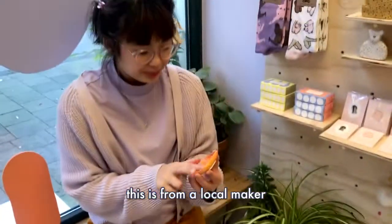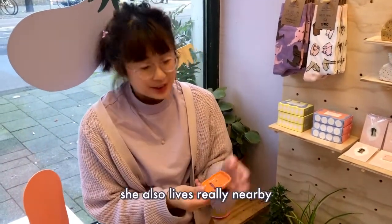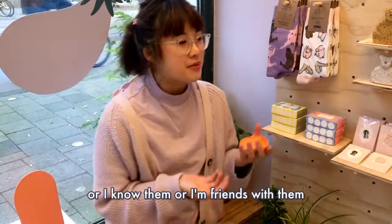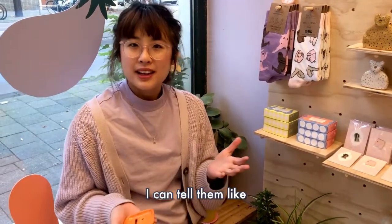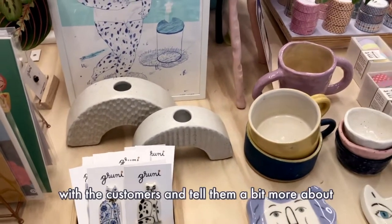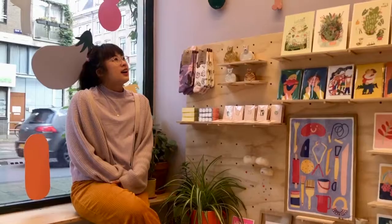She's a local maker and she's from Portugal, so she also works really nearby. Each of the things I choose in the shop, I have a relationship with the maker. Every time someone comes to buy something, I can tell them like, 'Oh, Katerina made this, or Bodal made this, or Roger made this.' I think that's really nice to share with customers and tell them the story behind the objects.